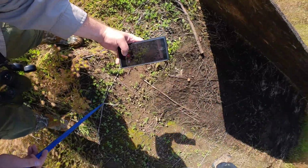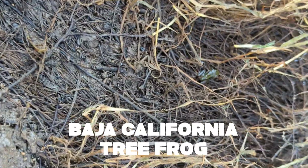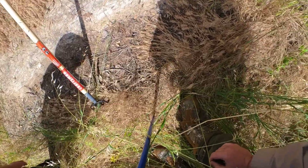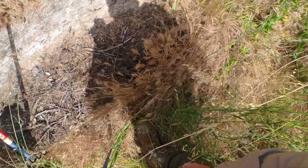We flipped a couple more boards and got a couple more frogs. This one is a Baja California tree frog, and here's another spadefoot. But the best thing that we found all day is probably from this next board.